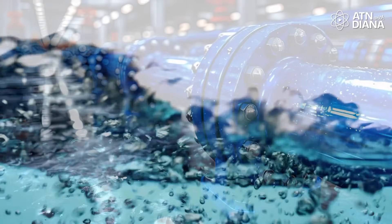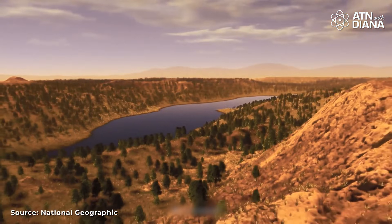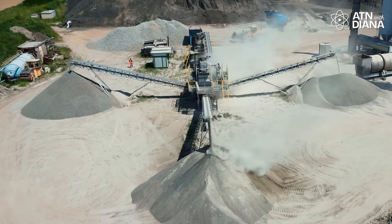They can also support desalination plants to produce fresh water in arid regions, or provide heat for industrial processes like steel and cement production, which are essential but tough to decarbonize. With SMRs, the possibilities are endless.